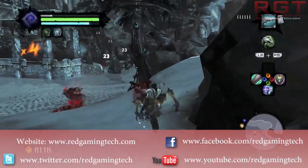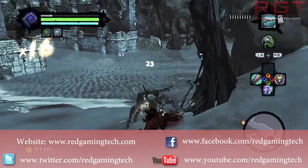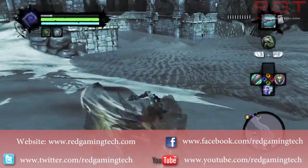Ladies and gentlemen, this is a RedGamingTech.com video. We're going to be talking about the PlayStation 4, as new specifications and indeed new development kits are being sent around to various developers around the world.